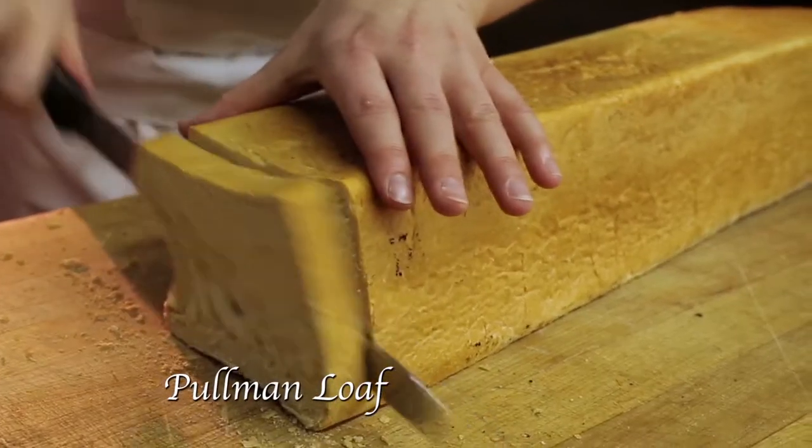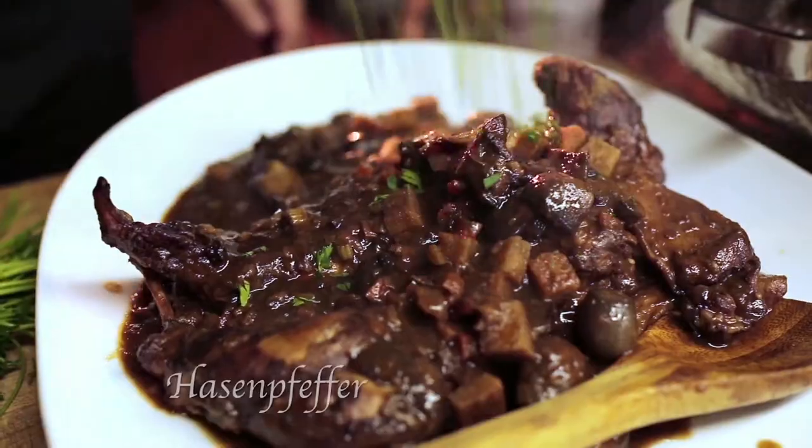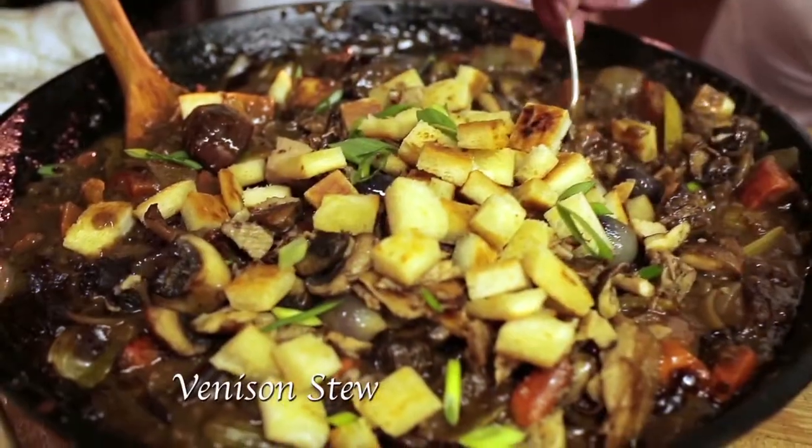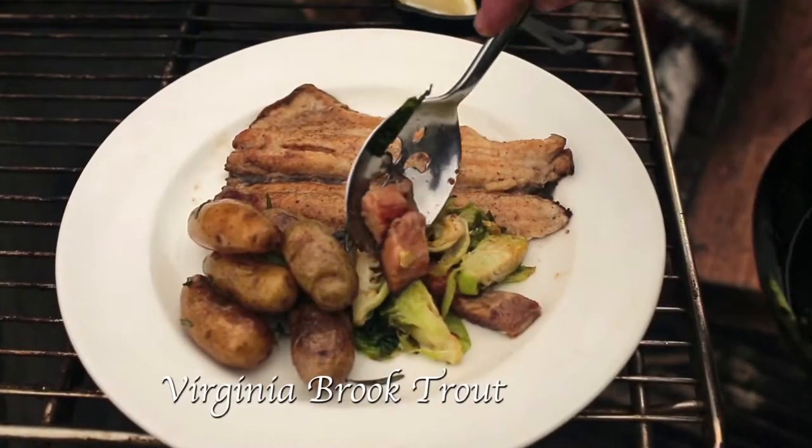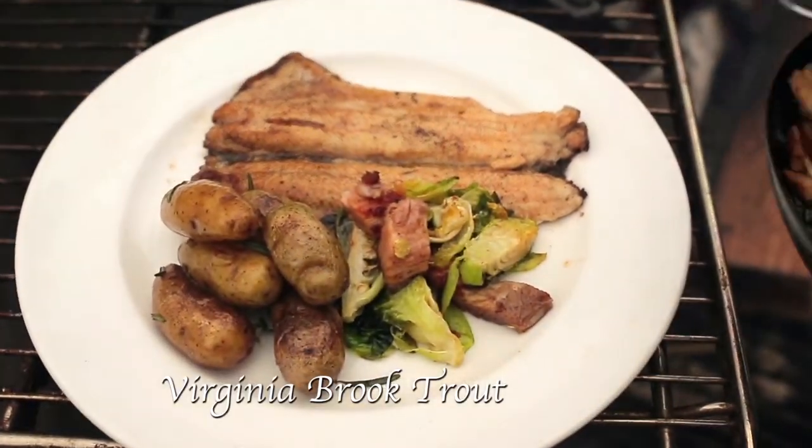We are making Pullman loaf in 18th-century brick ovens, Hassenpfeffer, venison stew, stuffed venison loin, and Virginia brook trout with Brussels sprouts and fingerling potatoes. There is much to discover here in Hot Springs, Virginia, including a taste of history.